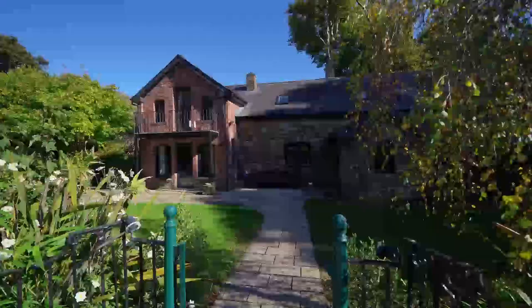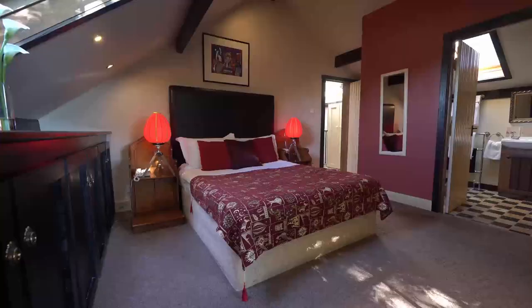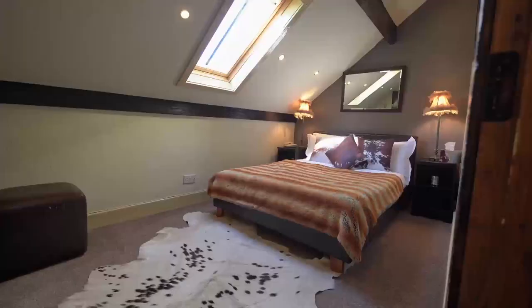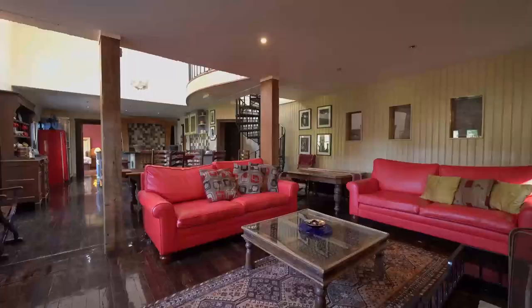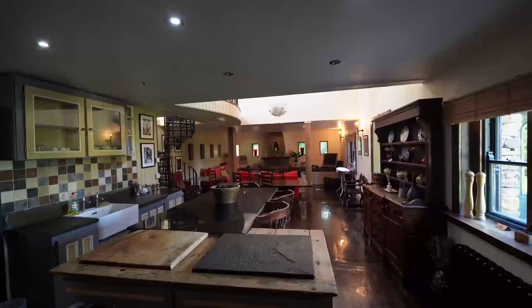The cottage is a full 1,800 square foot house with four bedrooms and four and a half bathrooms, featuring a large open-plan living, dining, and kitchen space. It has its own parking area and garden — perfect for a group of family or friends who will make full use of everything it offers.